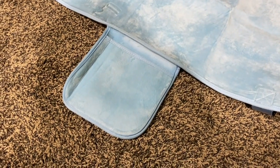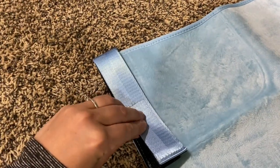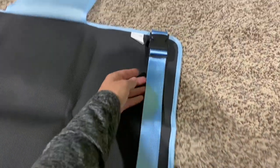It also comes with a little side pocket, and these velcro straps in the back help to secure it when you're installing it on your travel. This is also another way to install it, with a clip on the side.